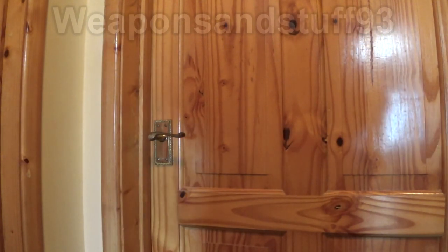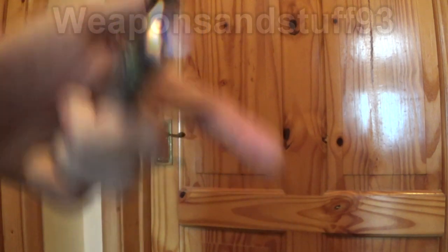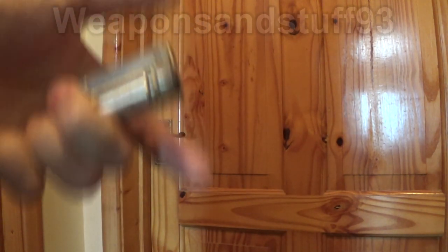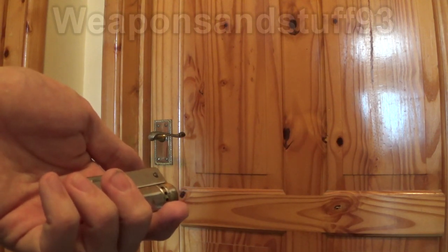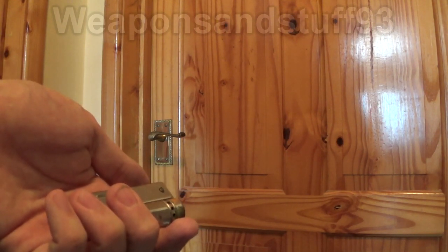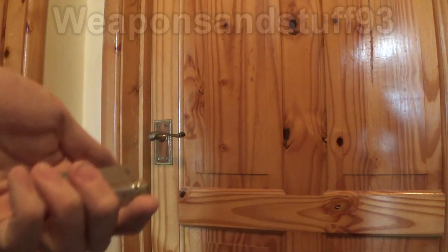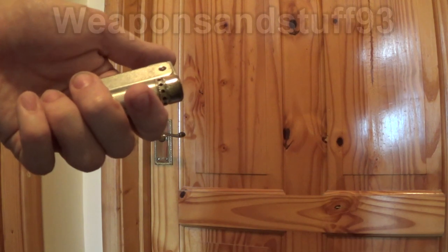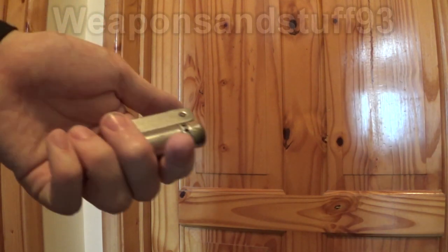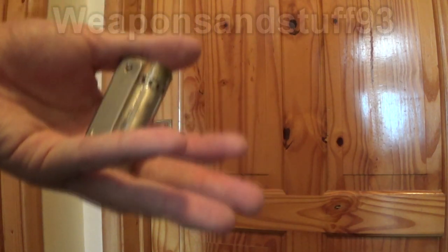These lighters work absolutely fine in the cold as well. Lots of other lighters have issues — butane, for example, doesn't light well if it's cold, and you'll have other issues with butane if it's windy. Lots of these petrol lighters have quite good wind guards on them, so they're always good to use in the cold, because the wind will find it harder to blow them out.